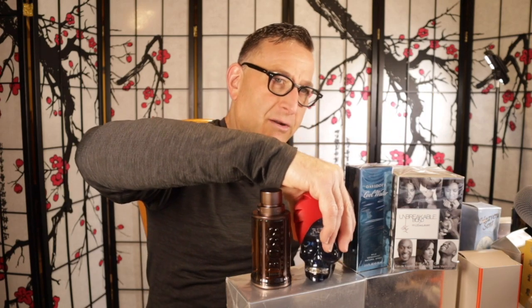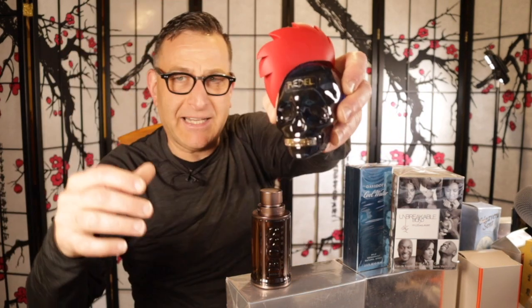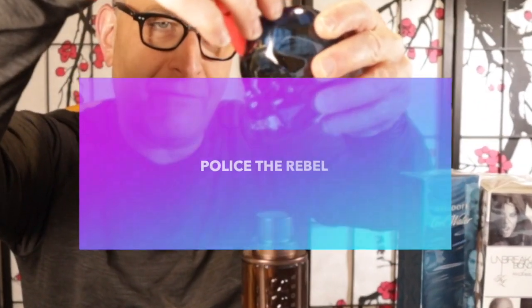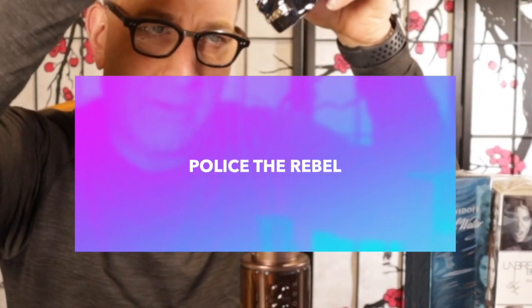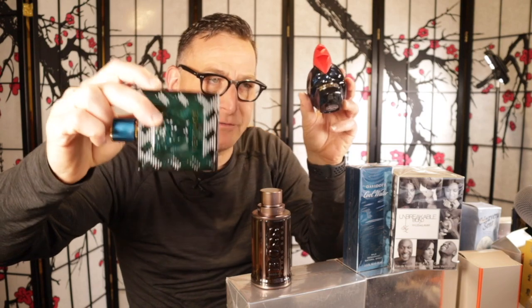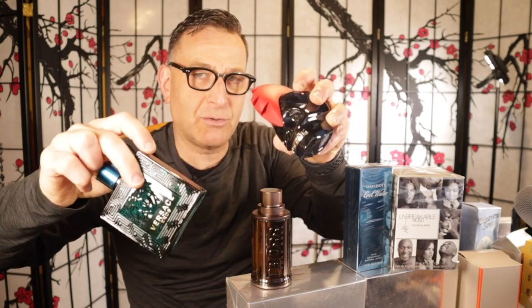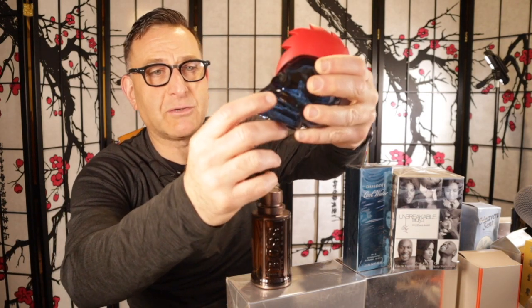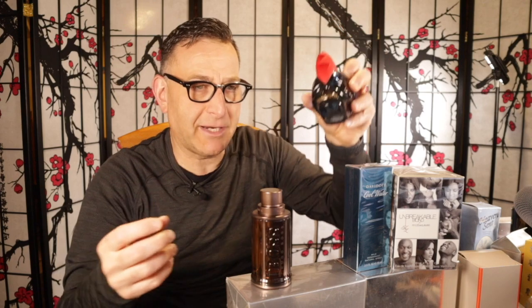The next one by Police is called Police Rebel with violet and nutmeg. Cool bottle. It can be found for $14 everywhere as a tester. It has similarities to Versace Eros — $14 versus $30. It's not the exact same thing, but it's cool and a nice gift. Perfect for a teenager or people that collect strange-looking bottles. It even has a grill on it that says Police.